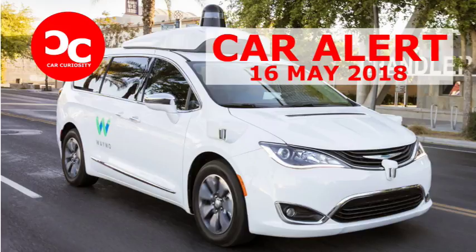Waymo is one of only two companies that have so far applied to test fully driverless cars since the option became available last month. As part of the application process for these fully driverless vehicles, California's Department of Motor Vehicles stipulated that companies must submit a law enforcement interaction plan explaining in detail how it intends to work with law enforcement and first responders in the event of an incident involving one of its driverless vehicles.